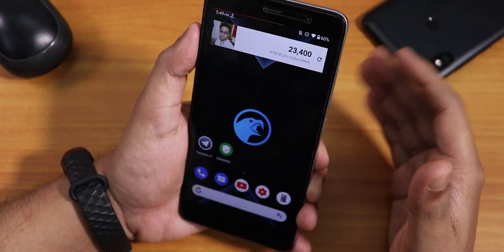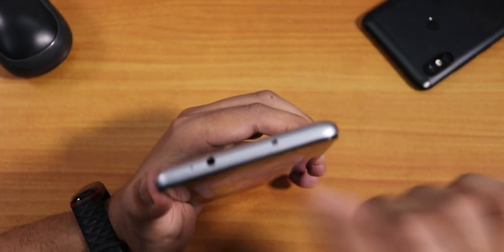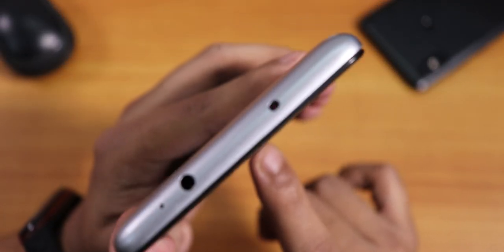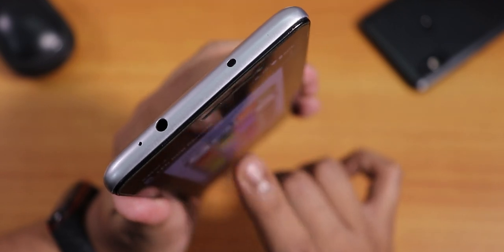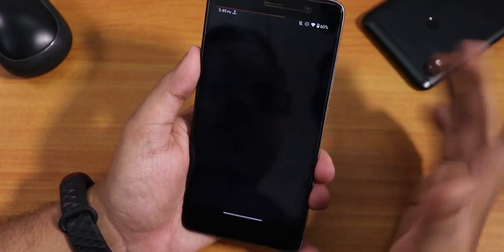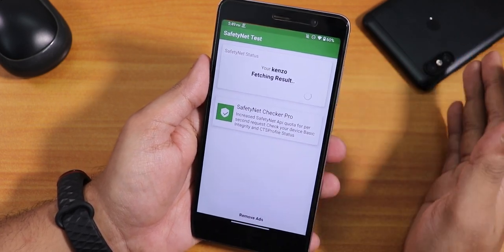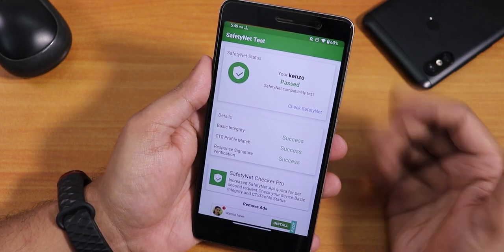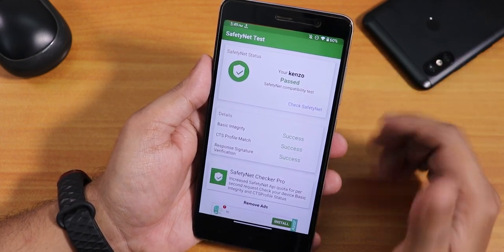If you want to know about the IR blaster — yes, it is actually working flawlessly, no issues at all. One more really interesting feature: the safety net actually passes right out of the box — all checks say success. So you can set up Google Pay or any other banking apps on this ROM and get them working right out of the box, which is a really important feature.